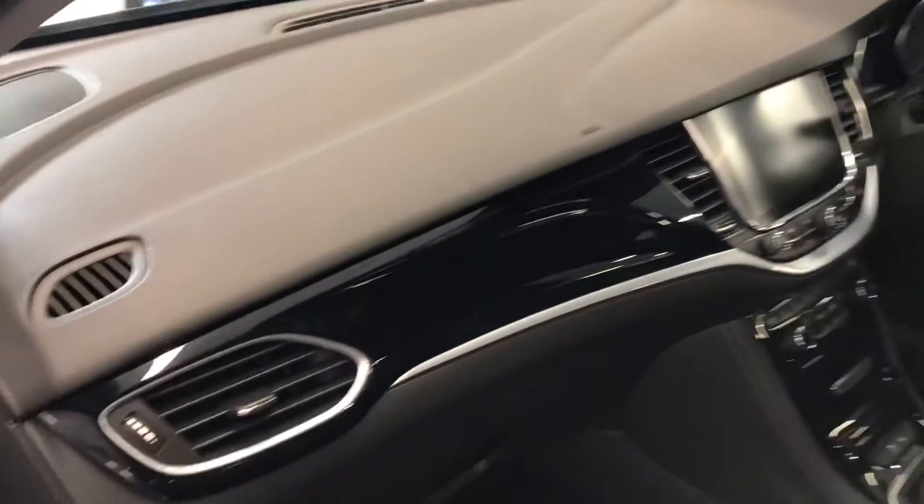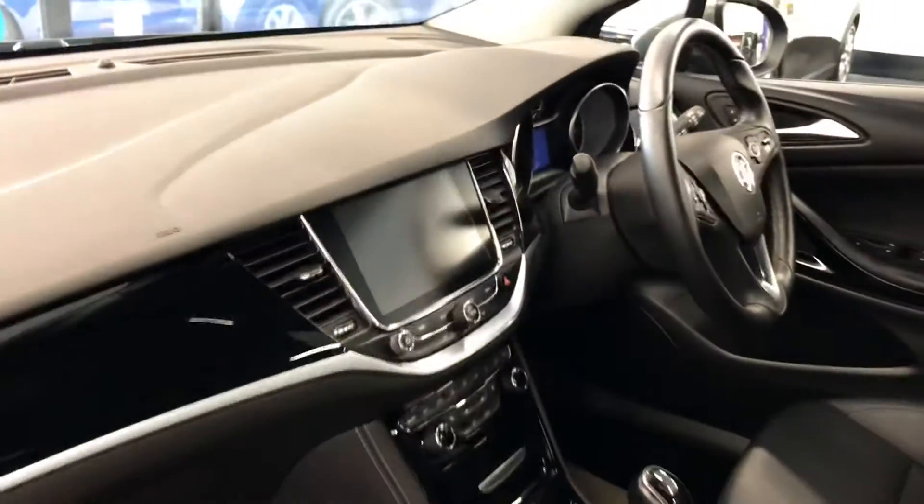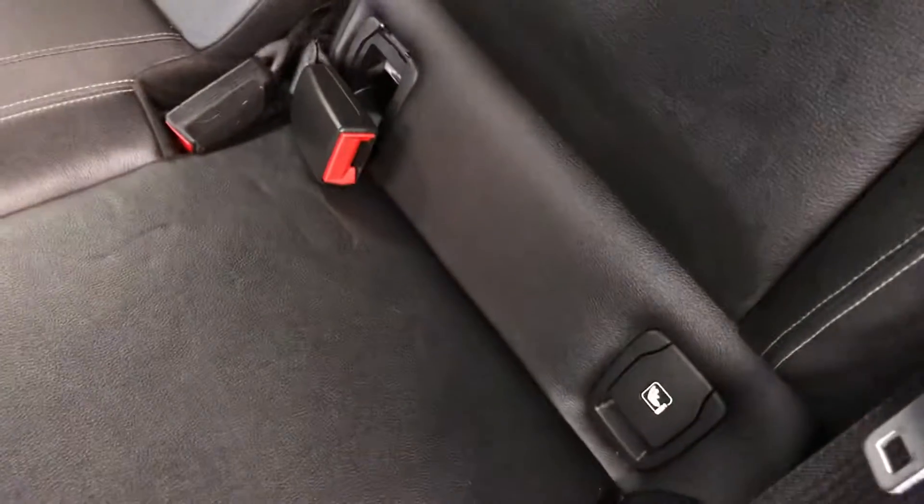There are no marks on the dash, and I will be going through all the controls once we go over to the driver's side. The back doors are nice and clean — no marks on the back doors — and it does have the rear electric windows as well. Full leather seats at the back in great condition. It does also have ISOFIX, which is a nice safety point for children at the back.